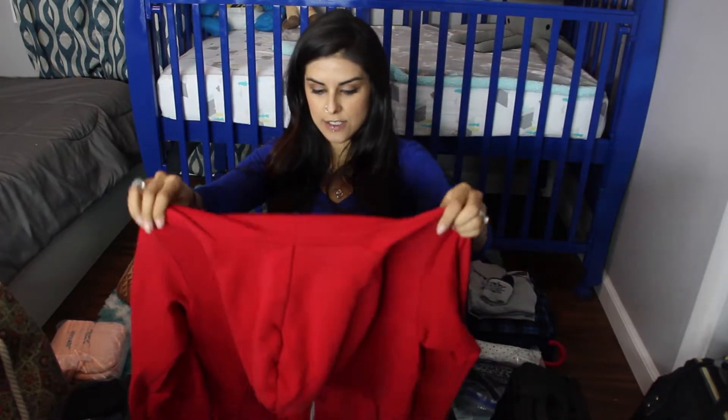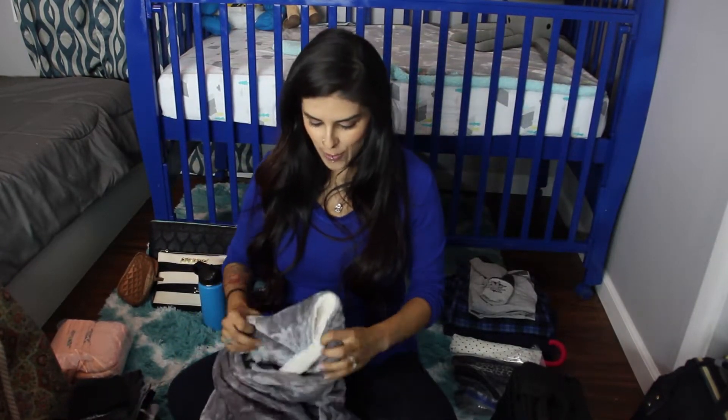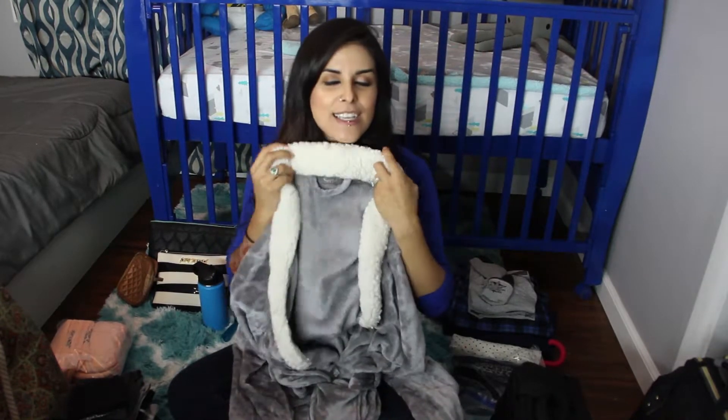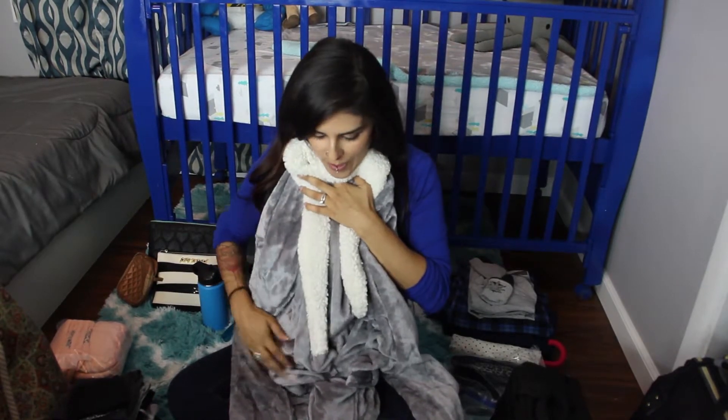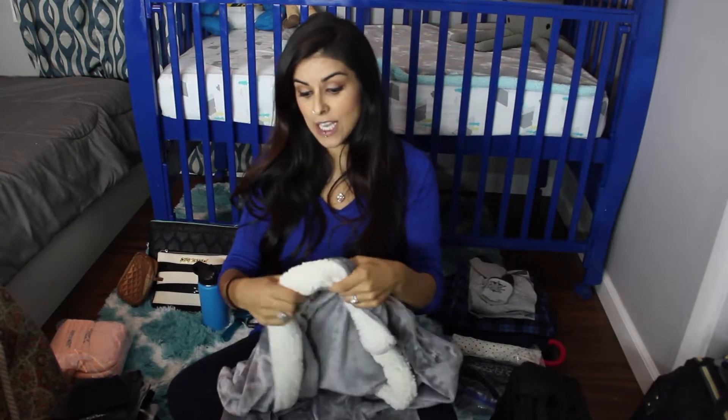I'm also bringing a zip-up sweatshirt — it's not really one of my favorites but it's comfortable, and the zip-up makes it really easy for breastfeeding. The one thing I'm actually really excited about is this robe — it is seriously the softest, most amazing robe ever. I'll be wearing it after the baby's born for breastfeeding, and I might even wear it at home.